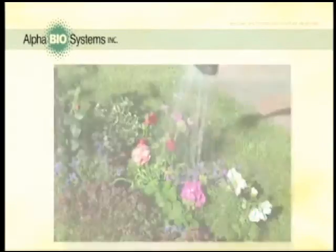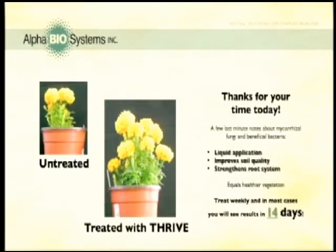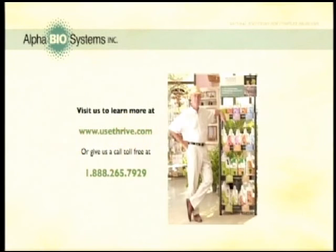Now you've got the basics. You know how mycorrhizal fungi and beneficial bacteria can improve the results of any vegetation by strengthening the root system. And because Thrive smartly increases these important elements into its liquid formula, it's easy for you to apply. To top things off, if you treat your vegetation weekly, you'll probably see results in about 14 days or less.